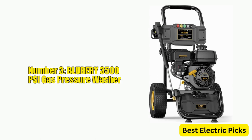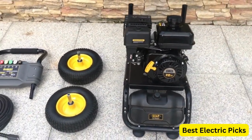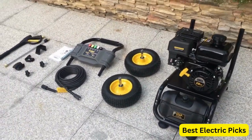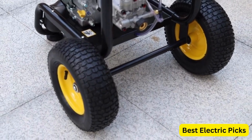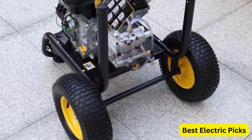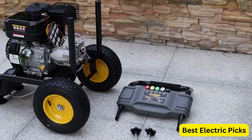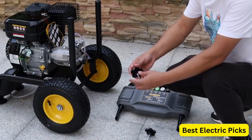Number 3: Blueberry 3,500 PSI Gas Pressure Washer. The Blueberry 3,500 PSI Gas Pressure Washer is a heavy-duty and powerful cleaning tool that is designed to help you tackle tough outdoor cleaning tasks. With a maximum pressure of 3,500 PSI and a maximum flow rate of 2.6 GPM, this pressure washer is capable of removing even the most stubborn dirt and grime from surfaces such as driveways, patios, and decks.